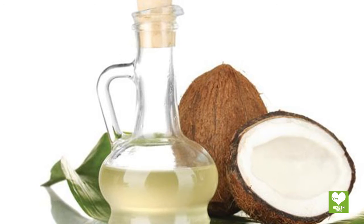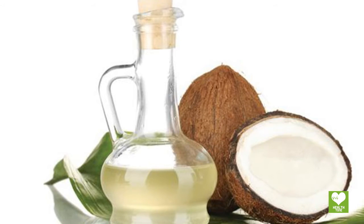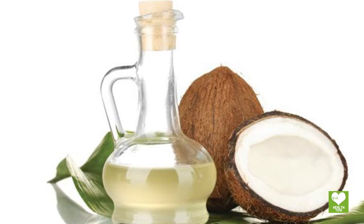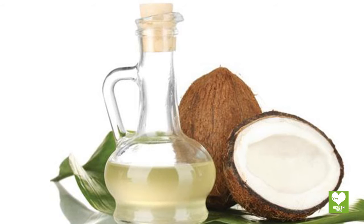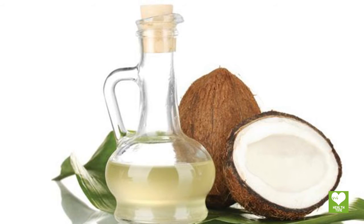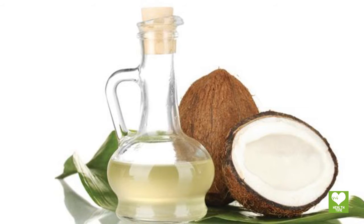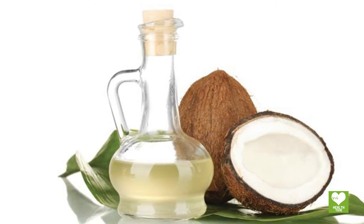Coconut oil has medium chain fatty acids that boost up the functioning of the thyroid. It also stimulates metabolism, thus enhancing energy levels. You may add coconut oil while cooking — make sure to use extra virgin organic coconut oil. You can also add two tablespoons of it to milk and drink the prepared mixture every morning.